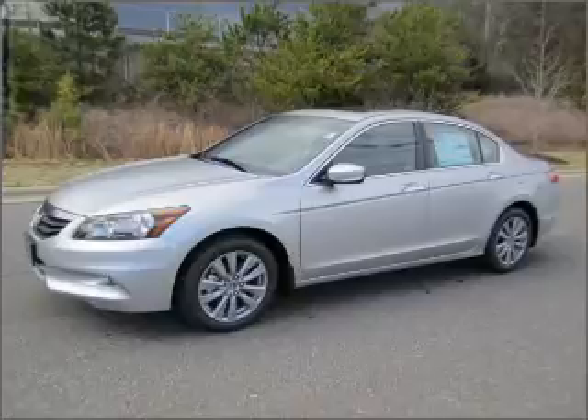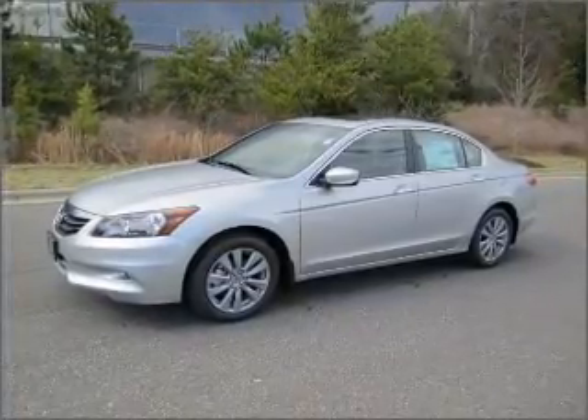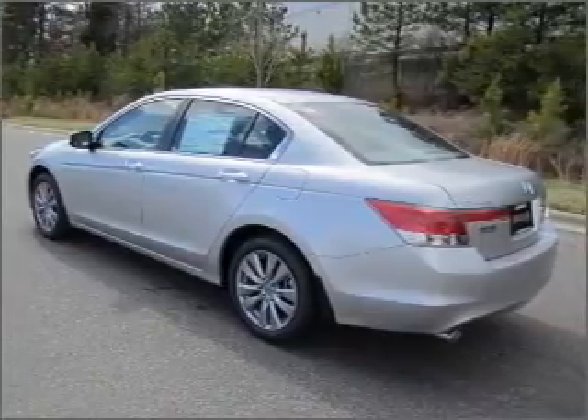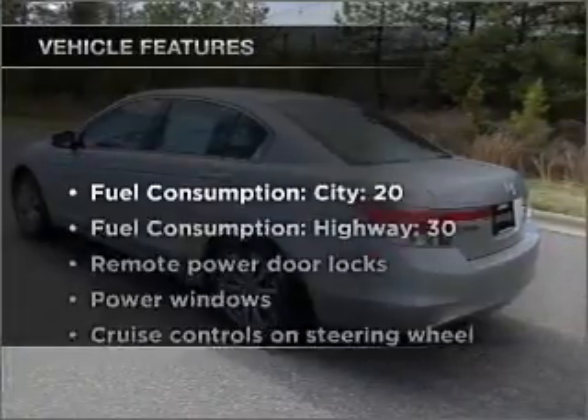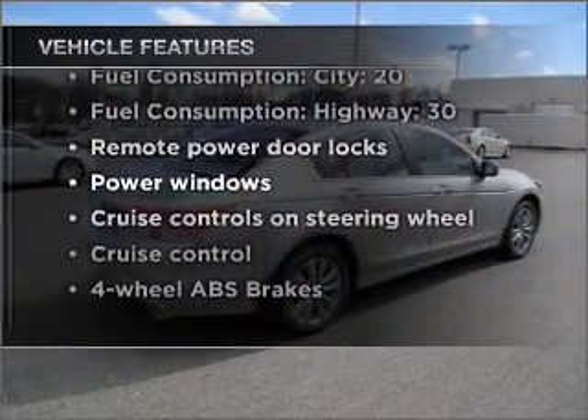Premium wheels give a more luxurious look. You will appreciate the safety feature of anti-lock brakes. Let the sun shine in with a sunroof, and memory settings are one of many features. With these notable features, you won't want to miss out on the opportunity to own this amazing vehicle.